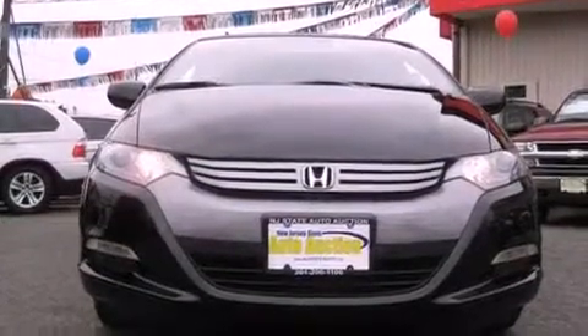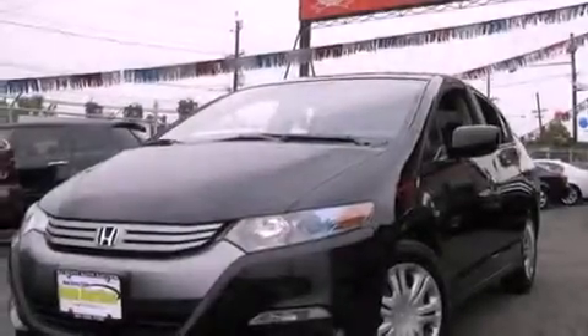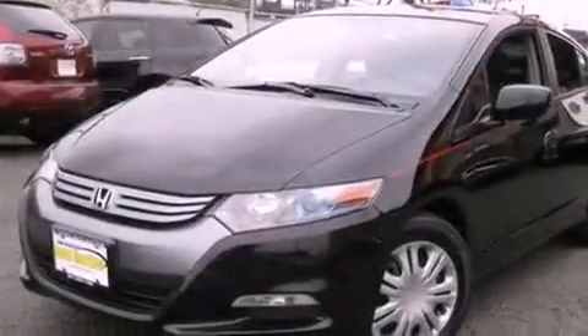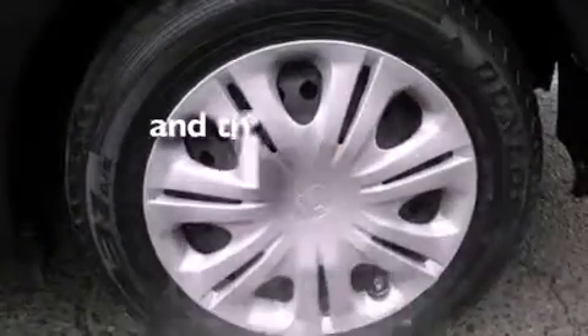All of the following features are included: air conditioning with automatic climate control, cruise control, full power accessories, a security system, accent stripes, an anti-lock braking system, side impact airbags, rear seat child-proof door locks, and a rear window defroster. This vehicle has fewer than 19,000 miles on the odometer.